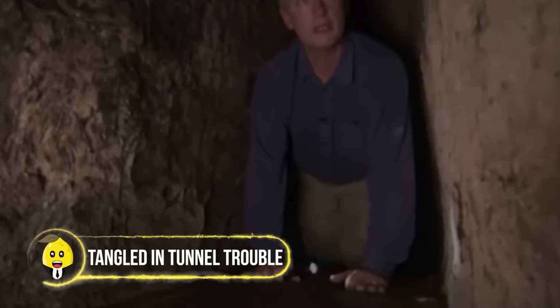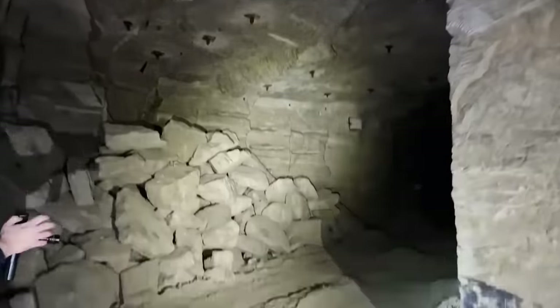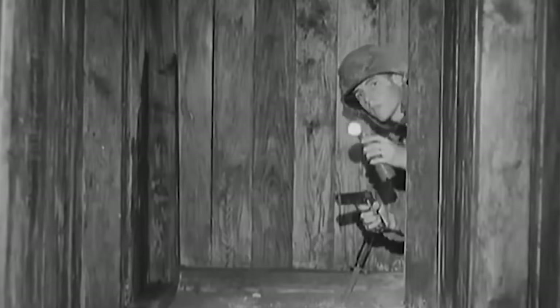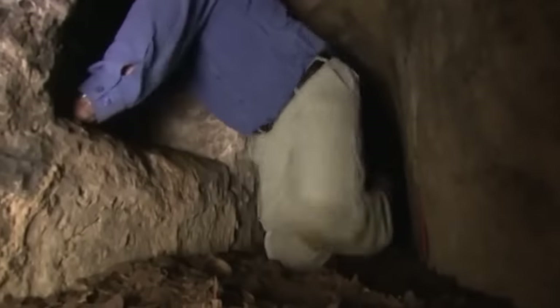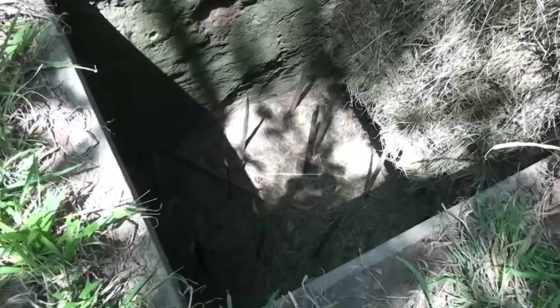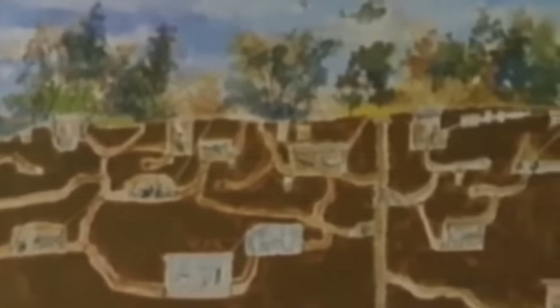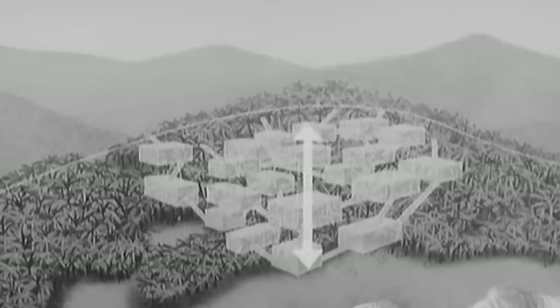Tangled in Tunnel Trouble. These tunnels are more than just crawl spaces — they're secret pathways full of mystery and mischief. Imagine a network of tunnels with twists, turns, and hidden surprises: punji stakes at the bottom of pitfalls, swinging bamboo tricks, hidden grenade traps, and flooded sections turning the adventure into an extreme obstacle course. Soldiers faced a challenge that made navigation nearly impossible, with underground panic adding to the ordeal.